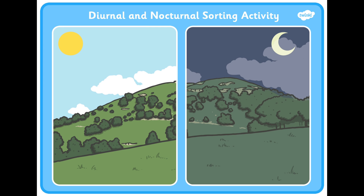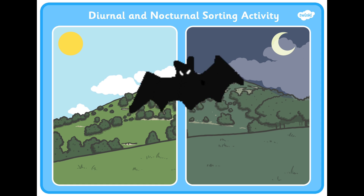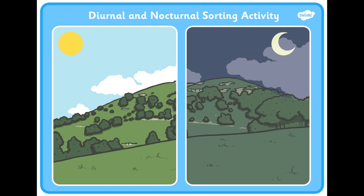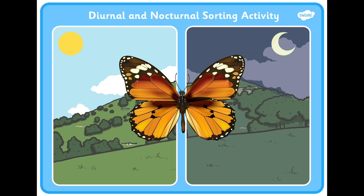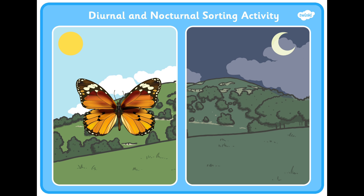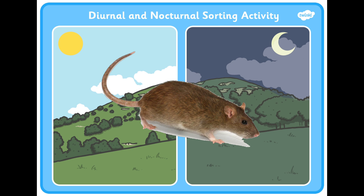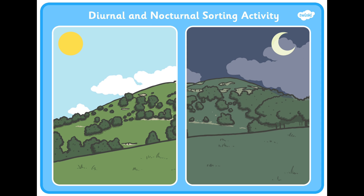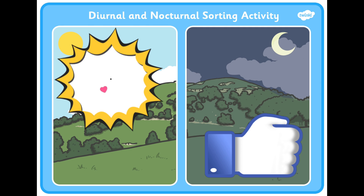Now let's see how much you remember. You will see an animal and then you can say if it is a diurnal or a nocturnal animal. Ready? Bee — diurnal. Correct. Bat — nocturnal. Owl — yes, owl is also nocturnal. Butterfly — diurnal. Squirrel — diurnal. Mouse — nocturnal. Raccoon — nocturnal. Very good. Well done children.